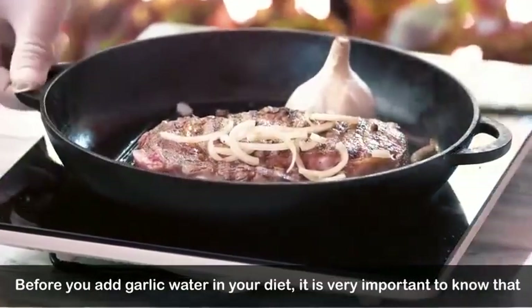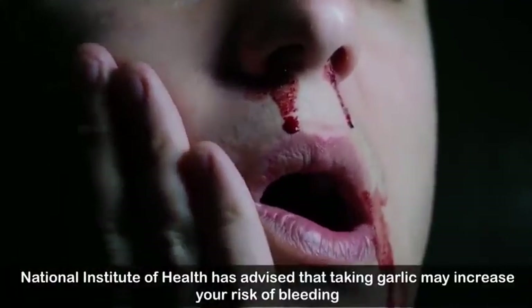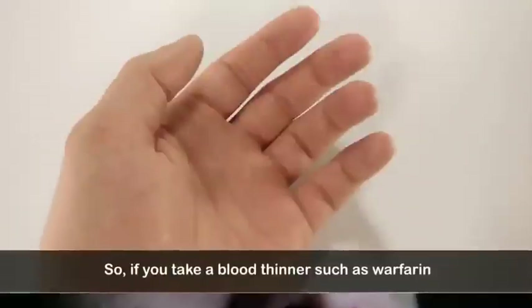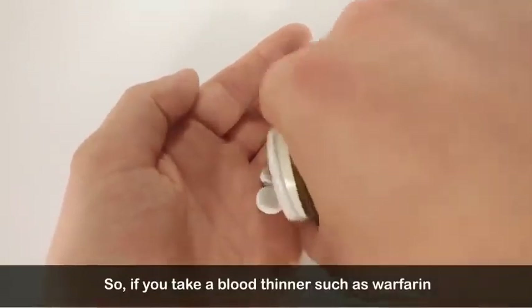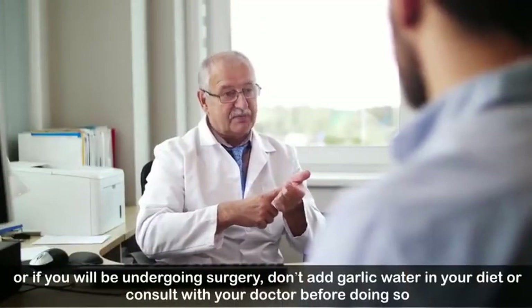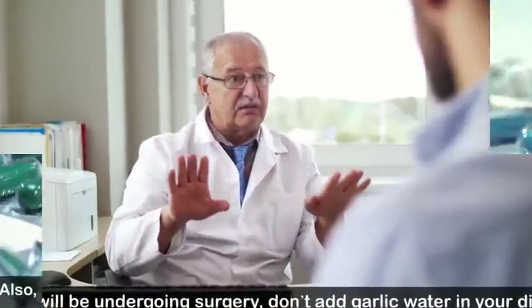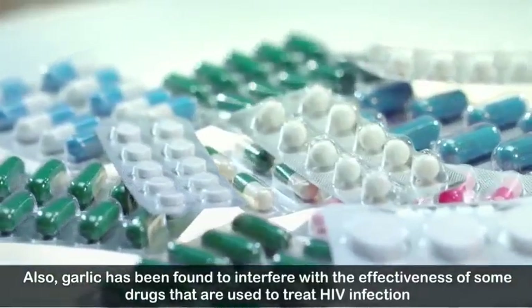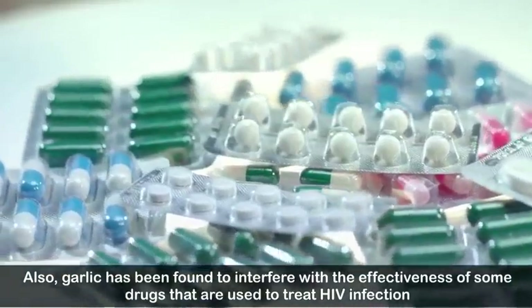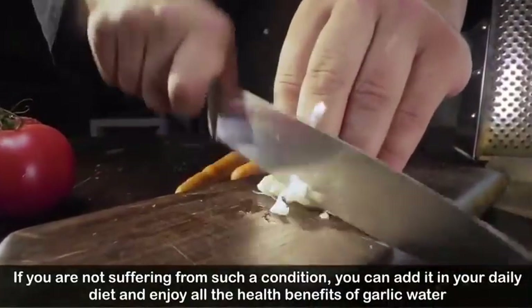Before adding garlic water to your diet, it is important to know that the National Institute of Health has advised that taking garlic may increase your risk of bleeding. If you take a blood thinner such as warfarin, or if you are undergoing surgery, do not add garlic water to your diet without consulting your doctor. Garlic has also been found to interfere with the effectiveness of some drugs used to treat HIV infection.